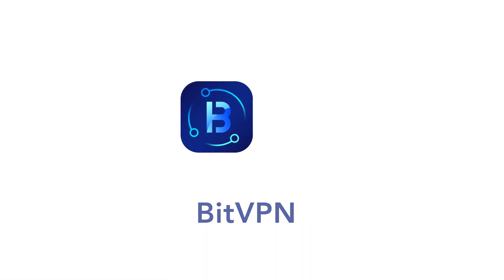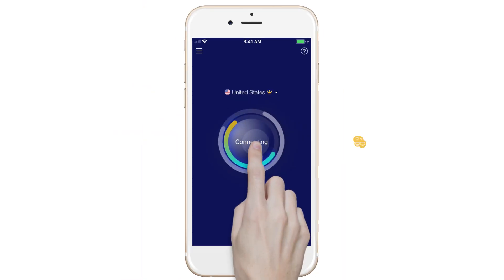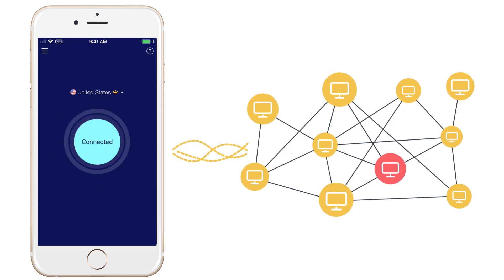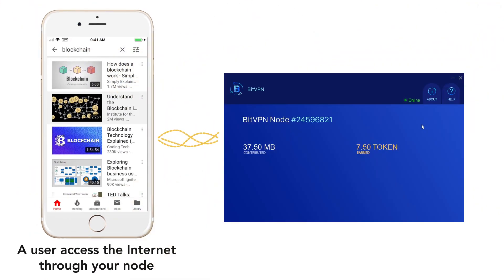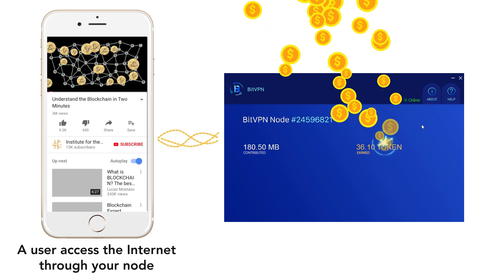For example, when a user starts the BitVPN app, TopNetwork will select a VPN node and deliver the best service quality. Now it's your turn — your device has been chosen to be the VPN node for this particular VPN session. When users access the internet through your node, you will be rewarded with tokens per your bandwidth contribution.